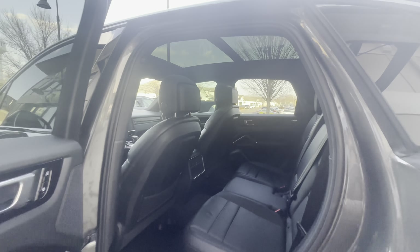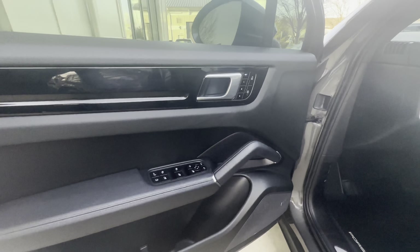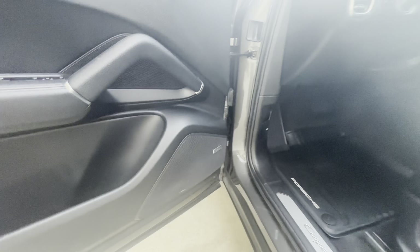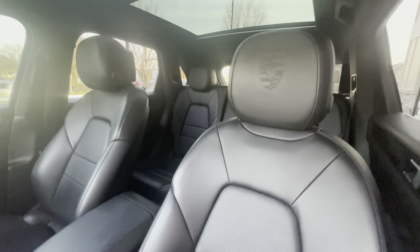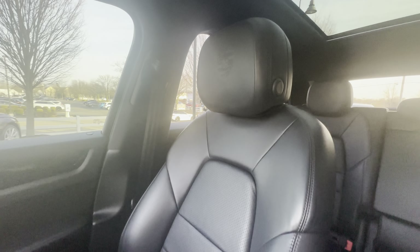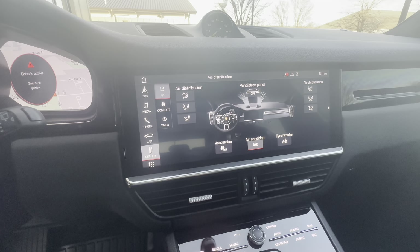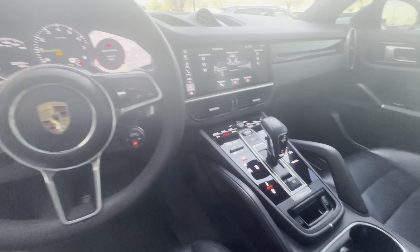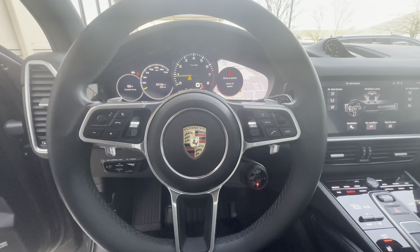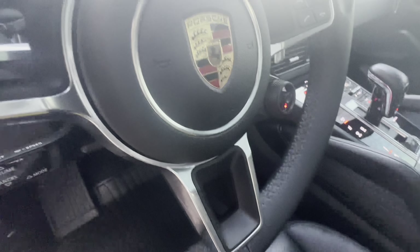Nice big panoramic sunroof. Got the Porsche crest on the headrests. The haptic touch features on the center screen can also control the ventilation of the center vents. You have three-stage heated front seats, a multi-function steering wheel, and as you can see on the bottom of the screen, 33,106 is the current mileage. Your heated steering wheel button is right here.